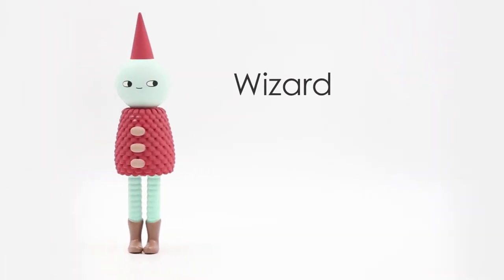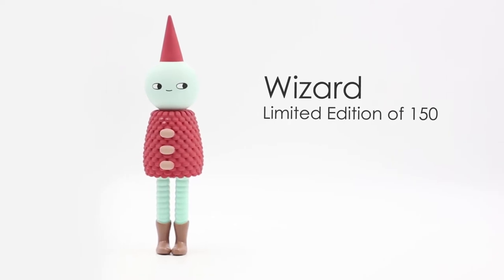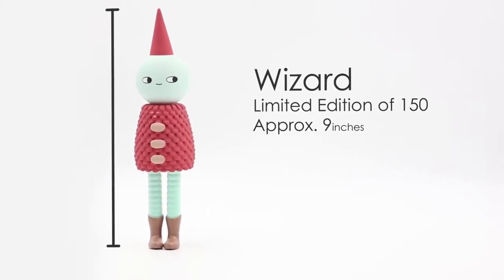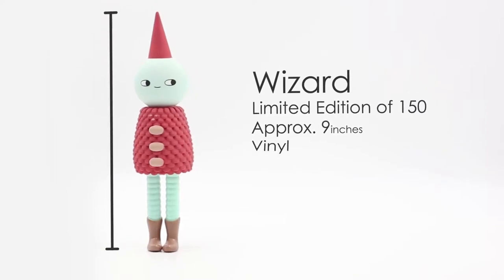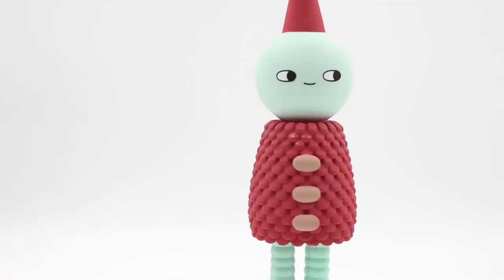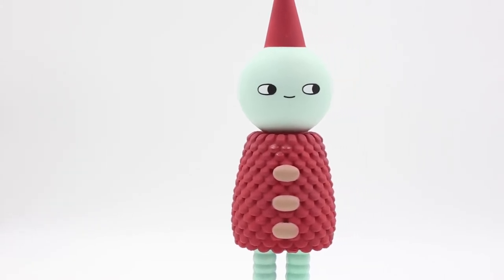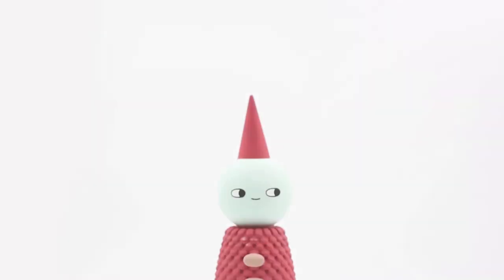The Wizard is a limited edition of just 150 made and stands close to 9 inches tall, which can really stand out in your collection. It's made of vinyl and has these side-looking eyes that kind of follow you around the room, which is a playful addition to the design of the toy. Maybe Eric will release even more colorways of the Wizard.